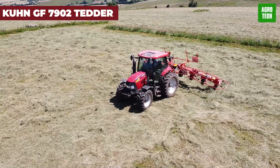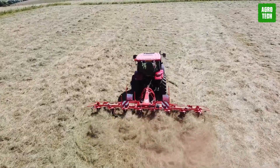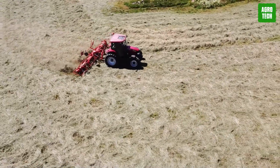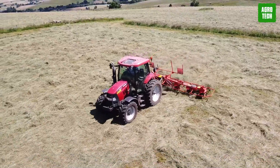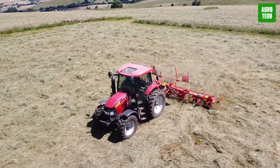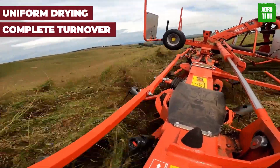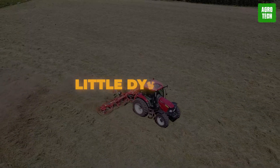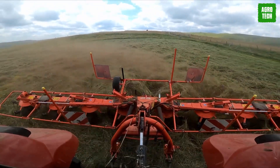Kuhn GF 7902 Tedder. Get ready to revolutionize your forage game with the Kuhn GF 7902 Tedder, the must-have tool for top-notch quality. Experts swear by them, and once you try them, you'll wonder how you ever lived without them. With benefits like uniform drying, complete turnover, and exceptional ground adaptation, these little dynamos pack a punch. Reduced overhang and power requirements make it a win-win for efficiency and performance.